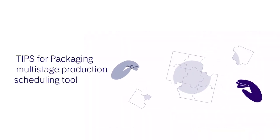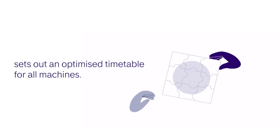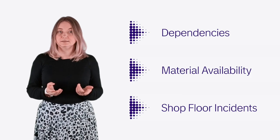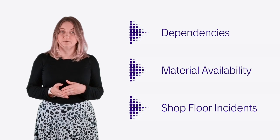Tips for Packaging's multi-stage production scheduling tool sets out an optimized timetable for all the machines, considering the dependencies, material availability, and incidents happening on the shop floor, while assuring that the products are ready on time.